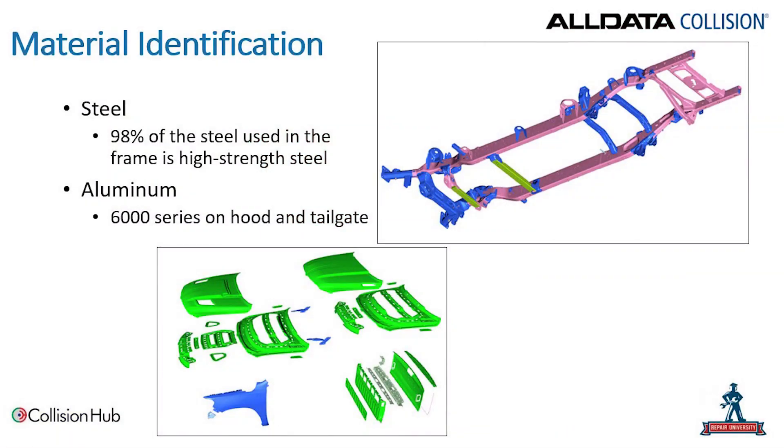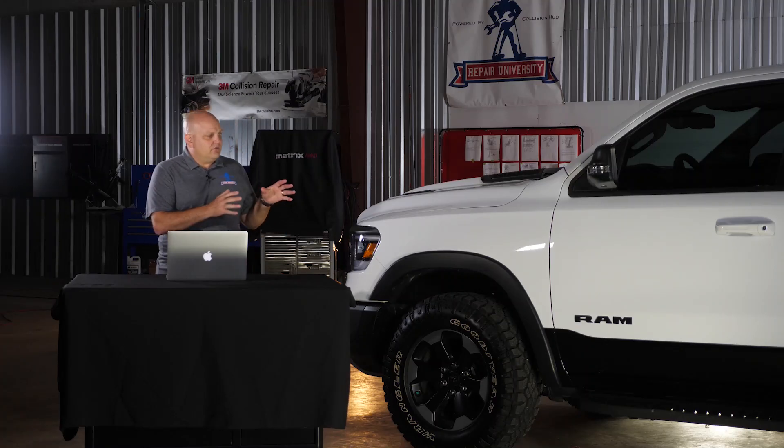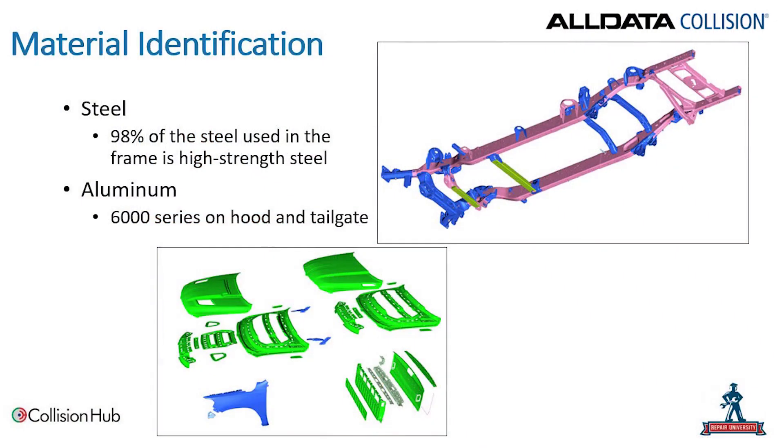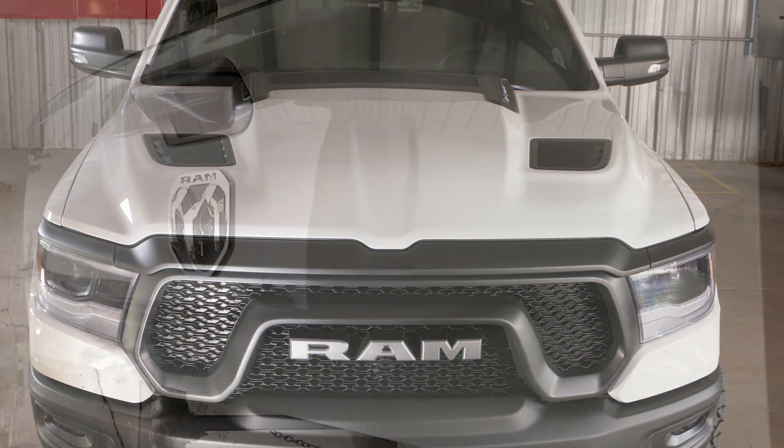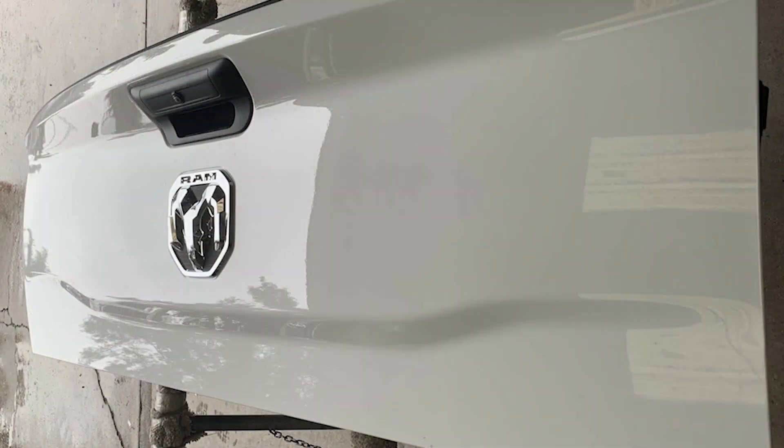Material identification is always important to develop our repair plan and know exactly what we're working on — what types of materials we're dealing with and what is and isn't repairable. The steel frame on this vehicle is 98% high-strength steel, so a significant portion of high-strength steel is used for the frame. There's also some aluminum available on this truck — 6000 series on the hood and the tailgate. So no welding, no riveting necessarily, but we do have aluminum considerations for cosmetic repairs.